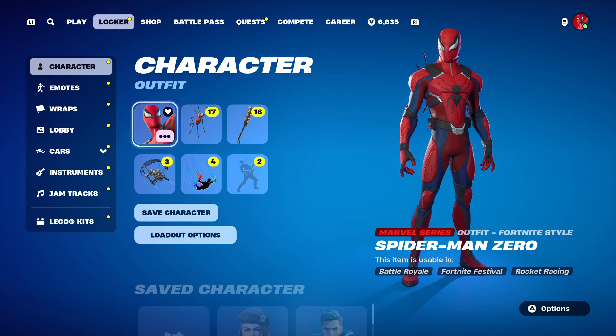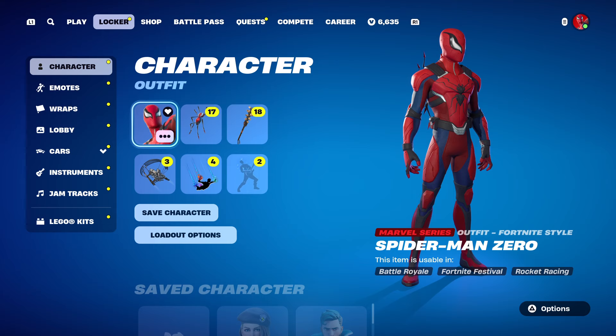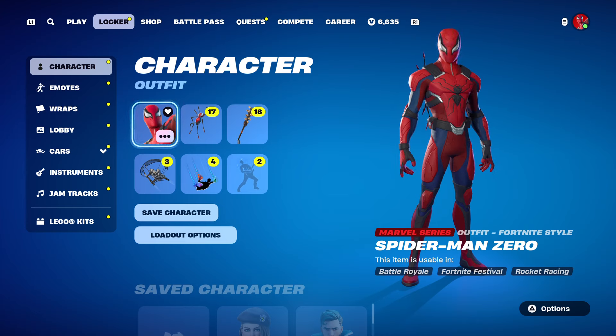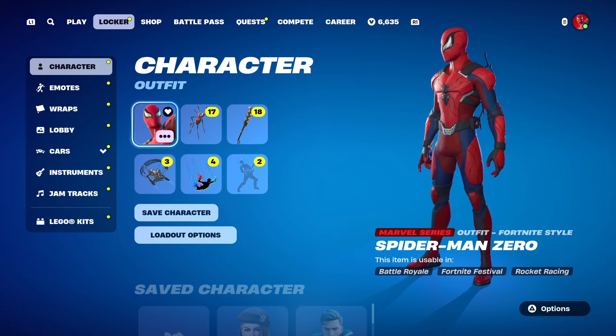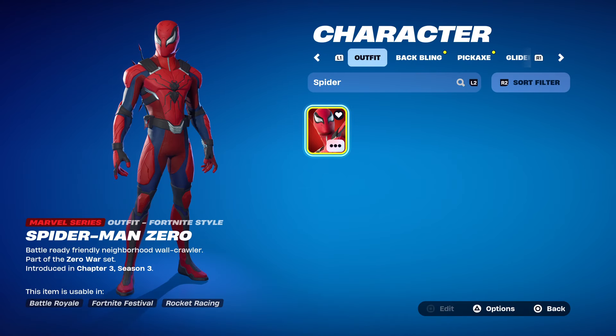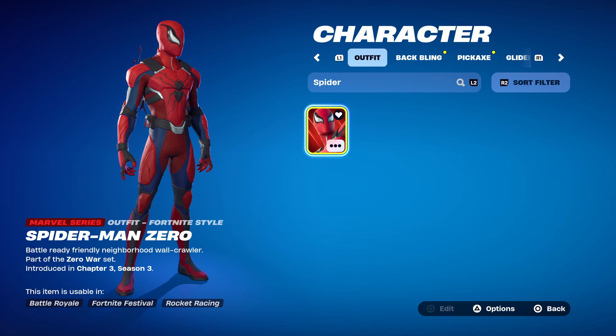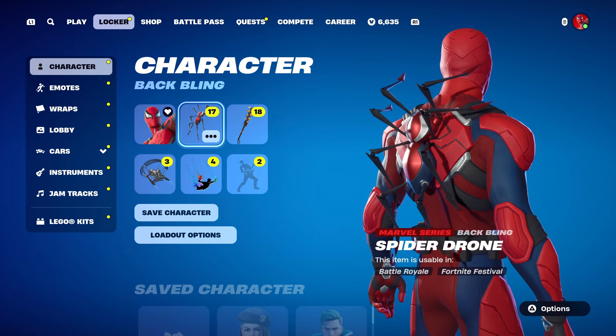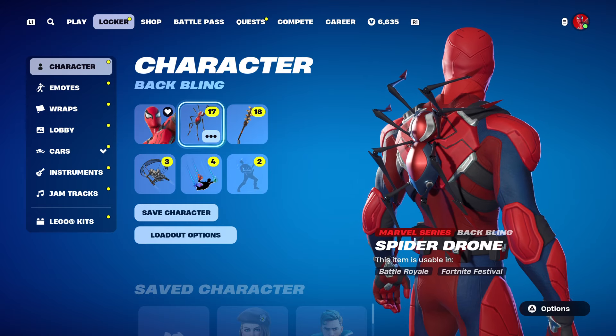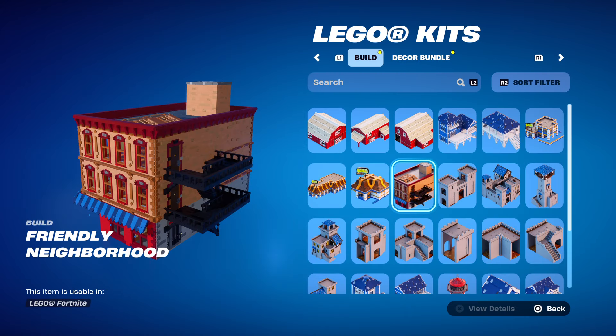These bundles are unique in that they come with a skin and a back bling, sometimes even a pickaxe and a wrap, as I'll show you. The first thing coming tomorrow is called the Friendly Neighborhood Bundle at 2,600 V-Bucks. You get the Spider-Man Zero skin — he has no alternate styles, so what you see is what you get — and the Spider Drone back bling, which is included and a little animated; you can see the legs creepily move.